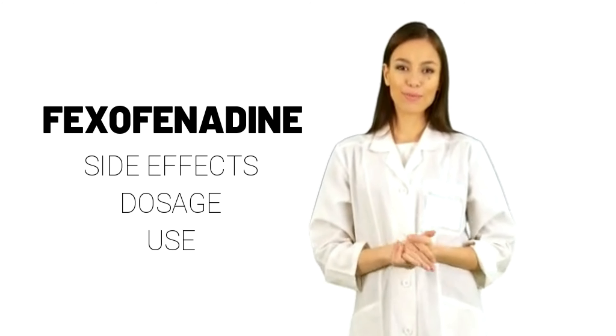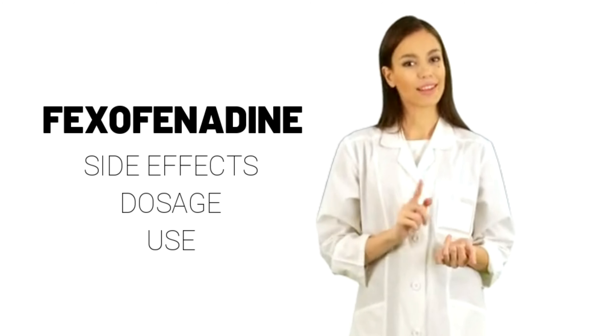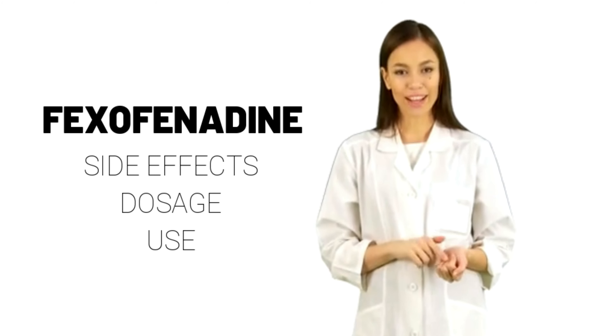Fexofenadine may cause other side effects. Call your doctor if you have any unusual problems while taking this medication.